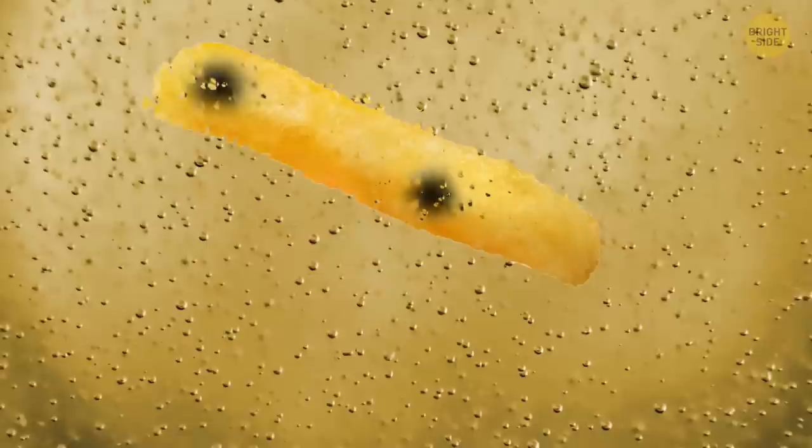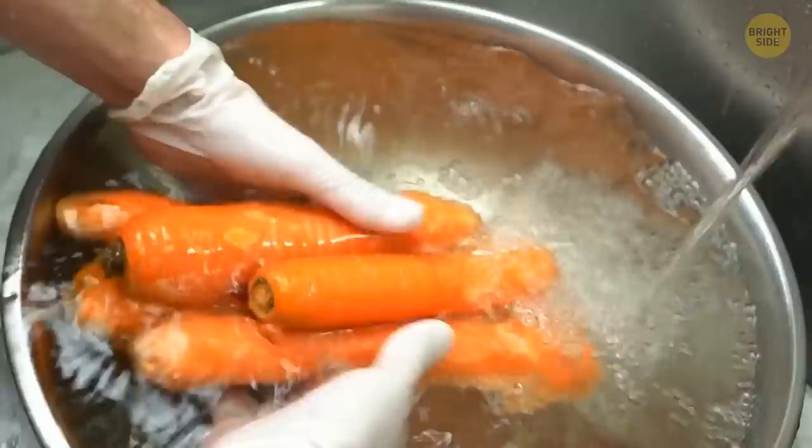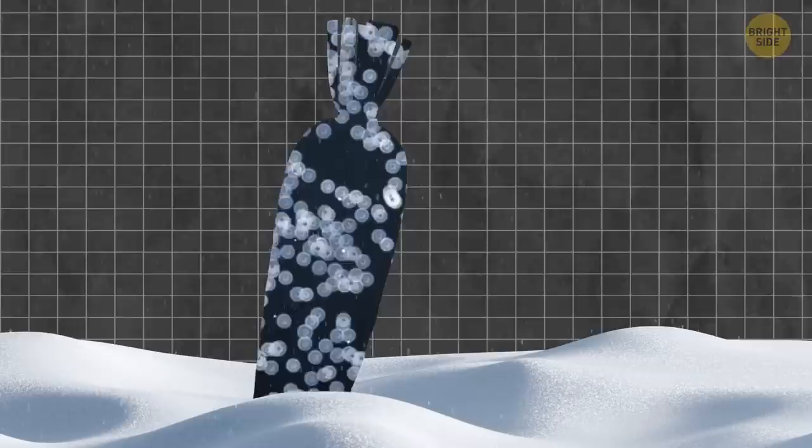Carrots have their own sugar trick too — they're way sweeter in winter. Carrots developed a kind of physiological response to stop ice crystal formations, which can damage the carrot. Increasing the sugar content helps prevent that damage.